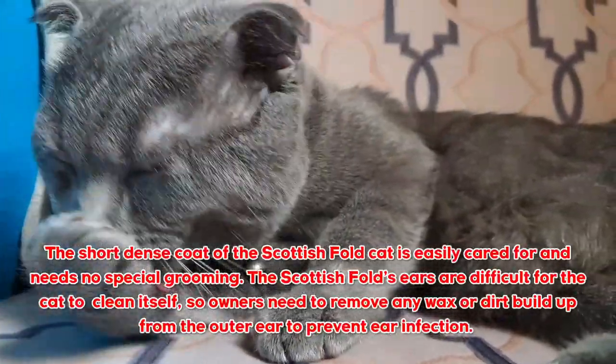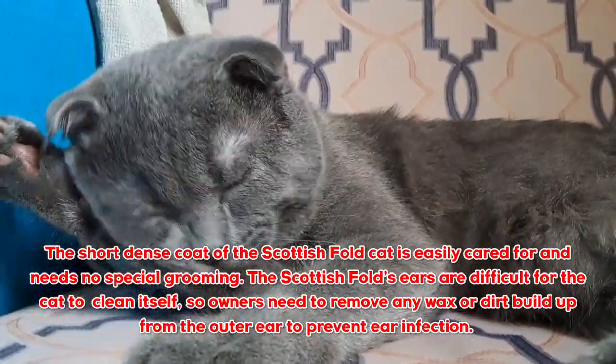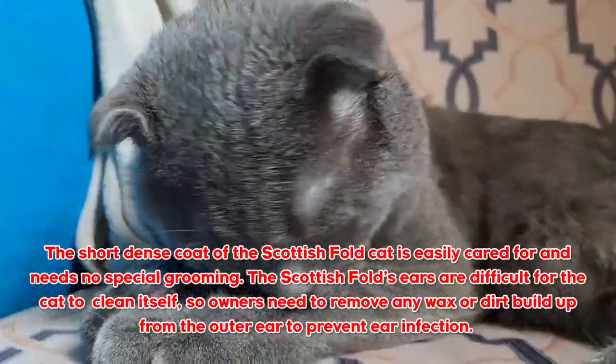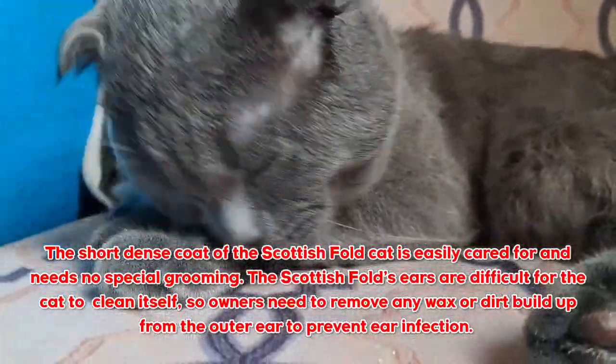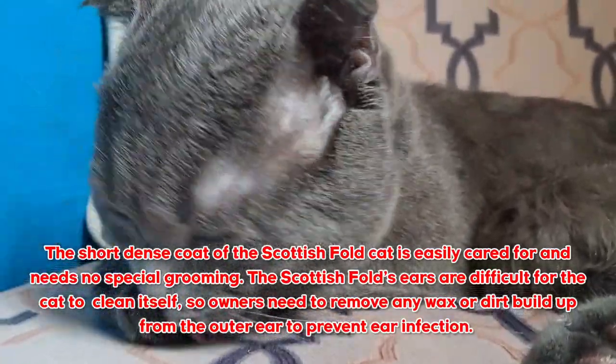Grooming Scottish Fold cats: The short, dense coat of the Scottish Fold cat is easily cared for and needs no special grooming. However, the Scottish Fold's ears are difficult for the cat to clean itself, so owners need to remove any wax or dirt buildup from the outer ear to prevent ear infection.